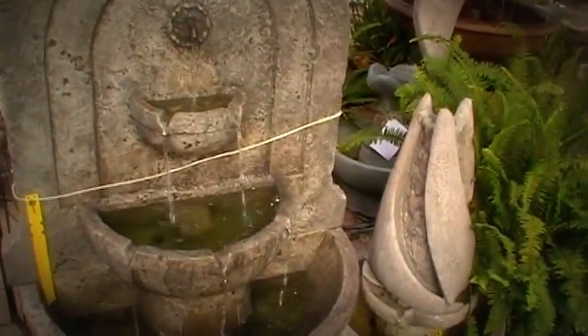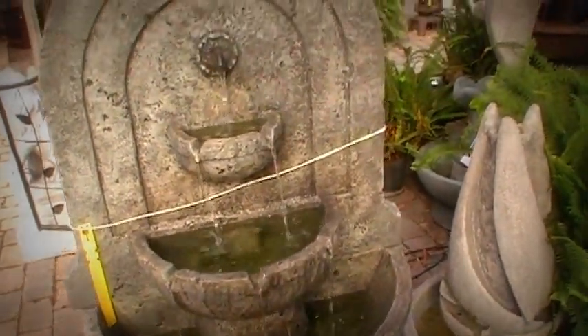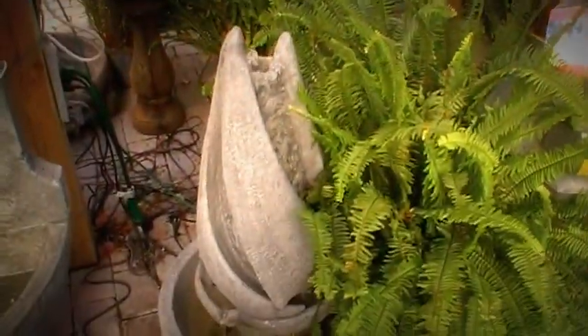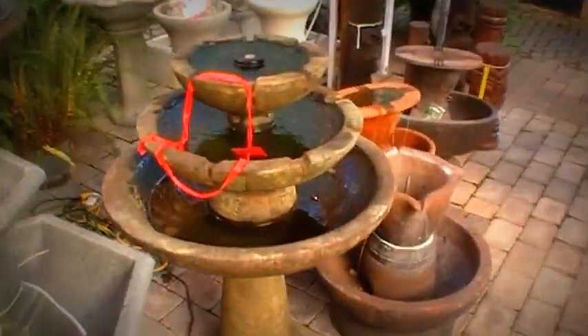I'm currently looking for a fountain to put in my water garden. I'll eventually get it started. These are some of the fountains that they have.